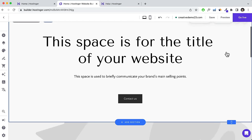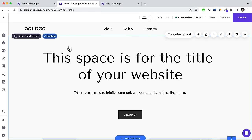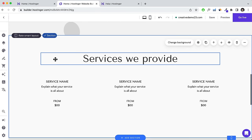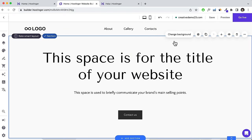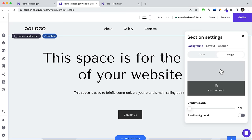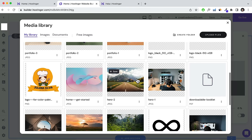First, we're going to change the background by clicking Change Background. You can change it to a different color or a different image. Click Add Image, choose an image you like, or go to Free Images which pulls from Unsplash. I generally recommend getting your own custom images as it makes the website look a lot better.